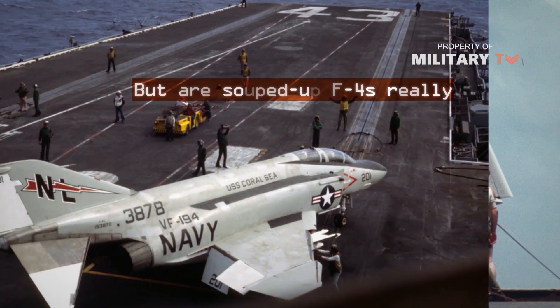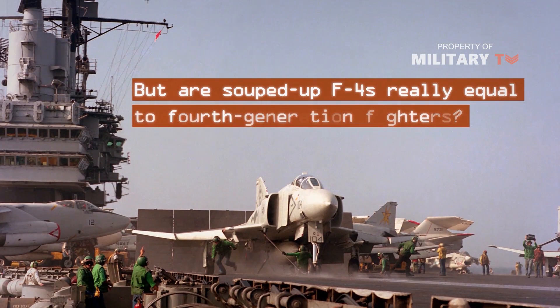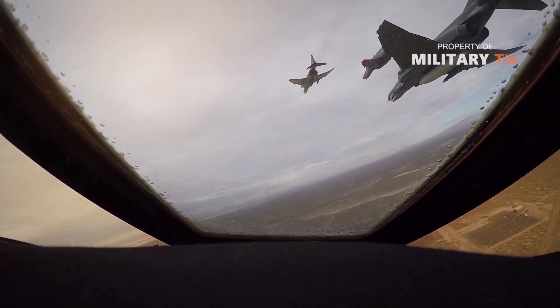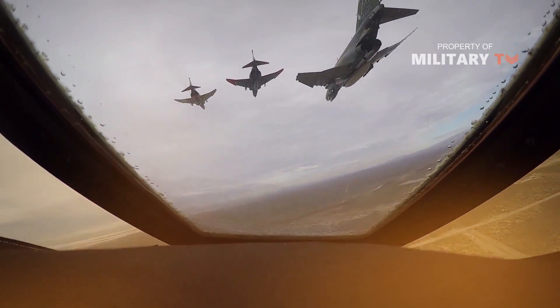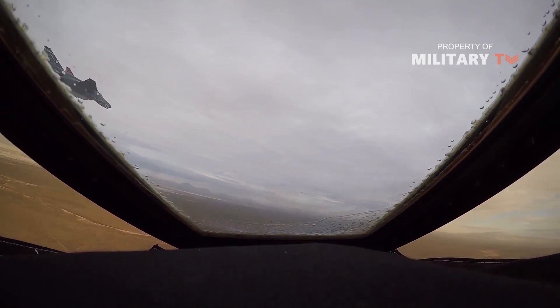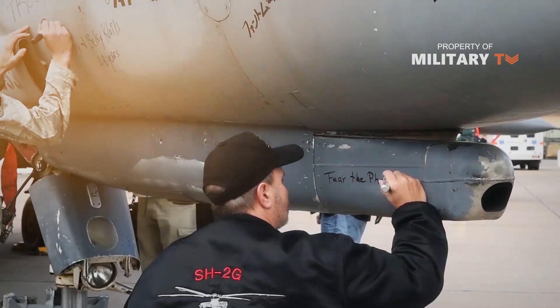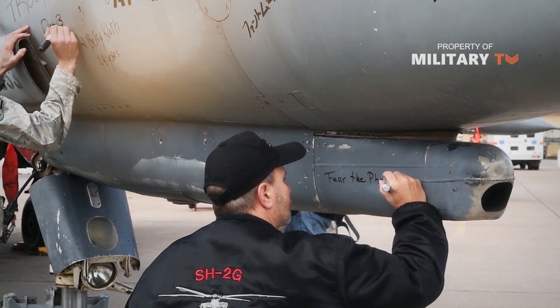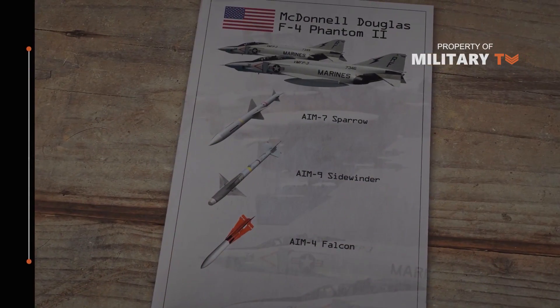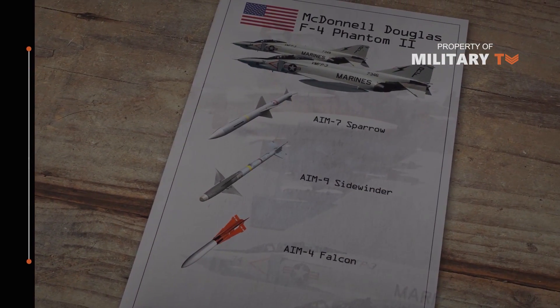But are souped-up F-4s really equal to fourth-generation fighters? None of these 21st-century Phantoms have flown in air-to-air combat, but F-4 Phantoms have engaged in non-lethal dogfights with Greek F-16s on several occasions. So what do you think of this fighter jet? Let us know down in the comments and don't forget to like this video and subscribe to the channel for more awesome videos just like this!